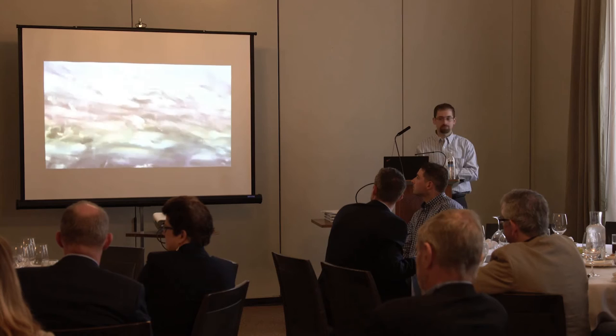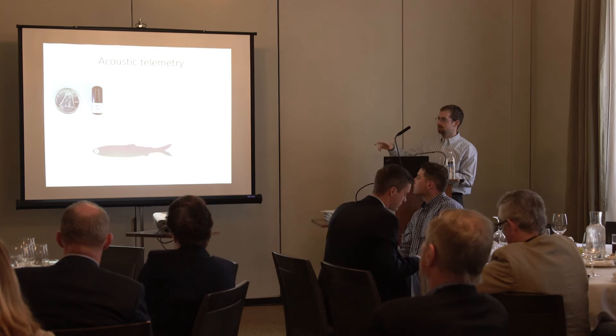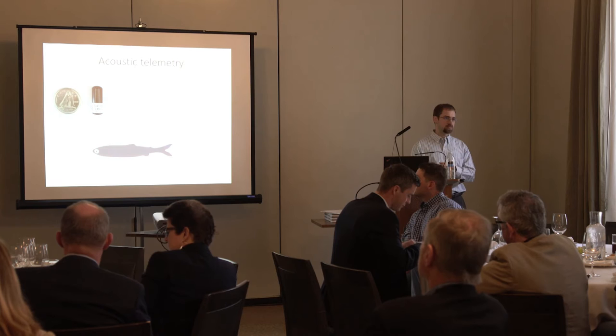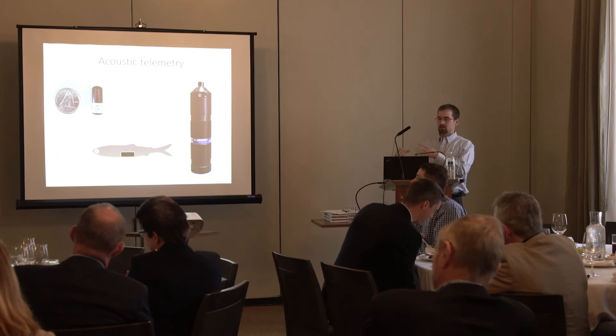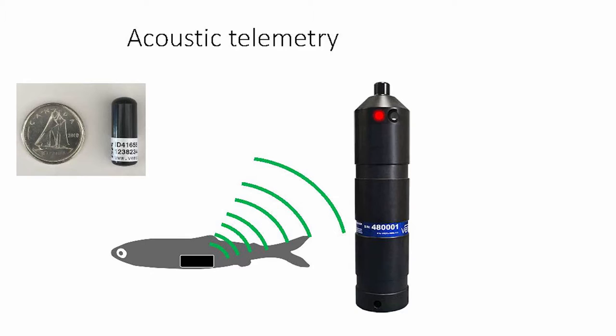Our group is using acoustic telemetry to understand the migrations. We surgically implant an electronic tag into the fish and release it. We then use receivers or listening stations placed throughout the freshwater environment as well as in the Salish Sea. Any time a fish goes by and gives off its signal within range of a receiver, we'll know when it happened and for which fish. So we get individual migration histories for these fish throughout their entire journey.